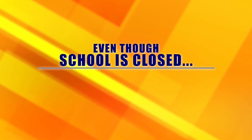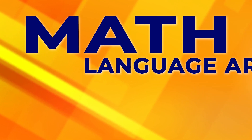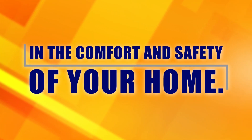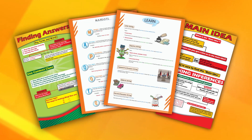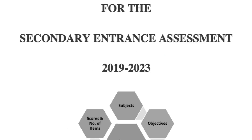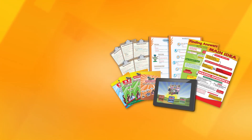Even though school is closed, your child's SEA preparation does not stop. Let them learn math, language arts, creative writing and comprehension in the comfort and safety of your home. Using the JJ and Friends apps, workbooks and wall charts, all designed using the Ministry of Education's primary school curriculum and SEA 2019-2023 framework.